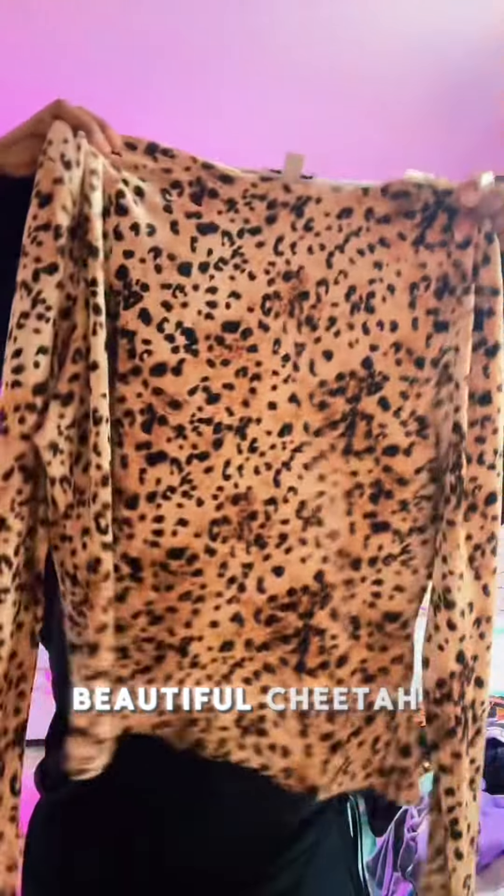I received this beautiful cheetah jersey shirt from Macy's to do a review as a part of Macy's Review Squad. As you can see, the shirt is really stretchy.